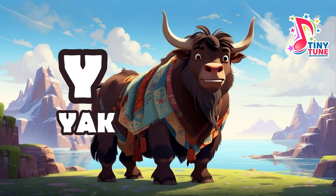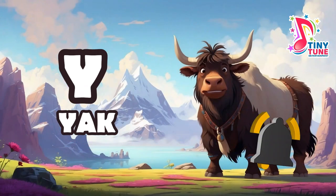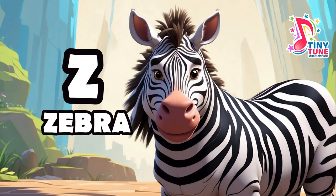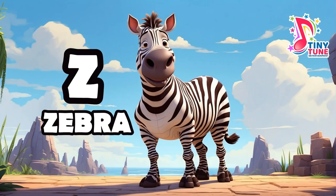Y for yak: the yak is a long-haired bovine native to the Himalayan region of Asia, particularly found in countries like Tibet, Nepal, Bhutan, Mongolia, and parts of China. Z for zebra: zebras are iconic African equids known for their distinctive black and white striped coat patterns. They belong to the genus Equus, which also includes horses and donkeys, and are primarily found in various grassland and savannah habitats in Africa.